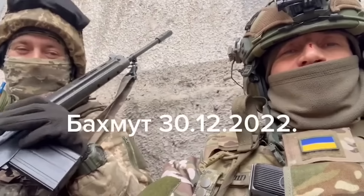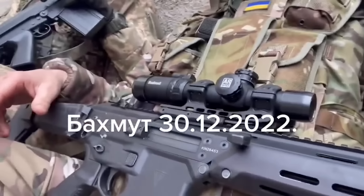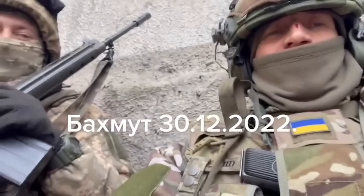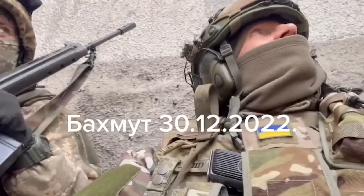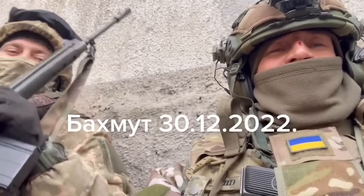On the same day, Ukrainian personnel shared an update video from their position in the mud. One of them is seen carrying a TT on his plate carrier. He's also armed with a Polish MSBS Grot, and his colleague is armed with an FN FAL.